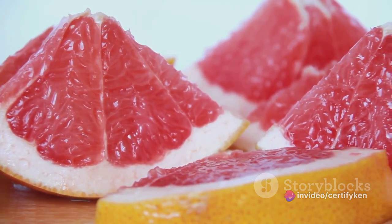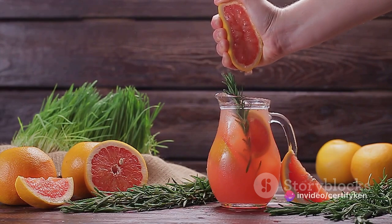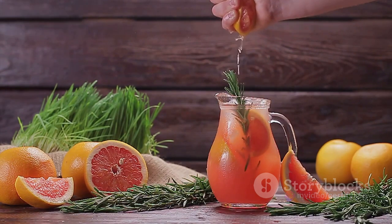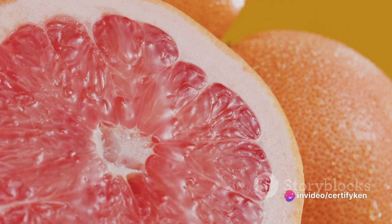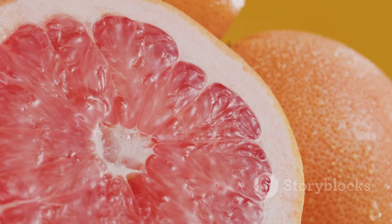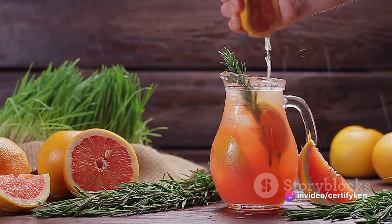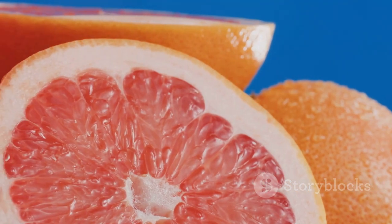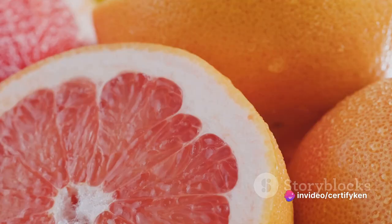Grapefruit and grapefruit juice are known to interact with certain medications, subtly but significantly altering the way these drugs are metabolized in the body. Certain chemicals within the fruit interfere with the enzymes that break down acetaminophen in your body, leading to higher than normal levels of the drug in your system. The drug lingers longer than it should, accumulating in your system. Over time, this could put undue stress on your liver and other organs, leading to potential damage.